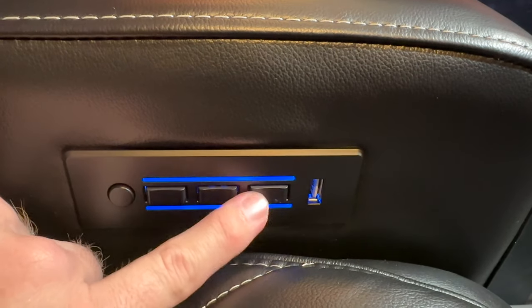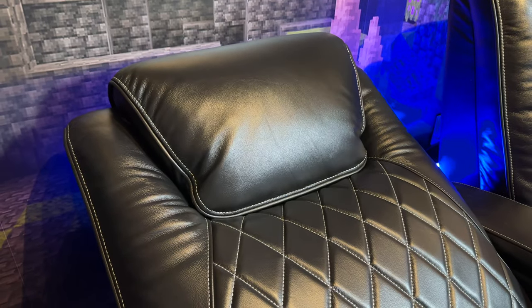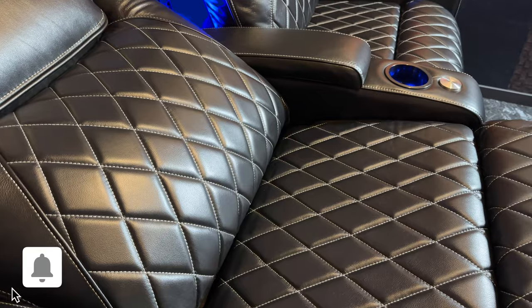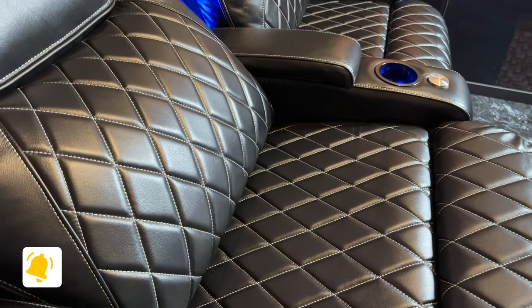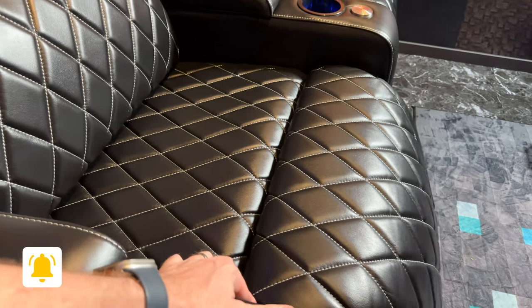When you push and hold the button to retract just the footrest, it actually returns the headrest to zero position, returns the lumbar position to zero, and retracts the footrest — all with one push and hold. A lot of people don't realize this and start with the headrest or the lumbar support individually, but if you just push and hold the footrest button, it will return all of them back to the original positions.